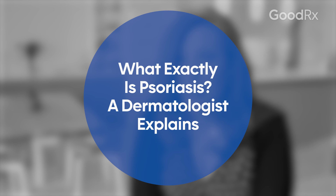Psoriasis is a chronic skin condition where faulty signals from the immune system cause skin cells to form more rapidly than usual. That causes skin cells to be more immature, so they'll turn red and cause thick scales to form as well. Normal skin cells will mature over a period of about two months and shedding will happen over three months. In psoriasis, skin cells can mature in only about five days.